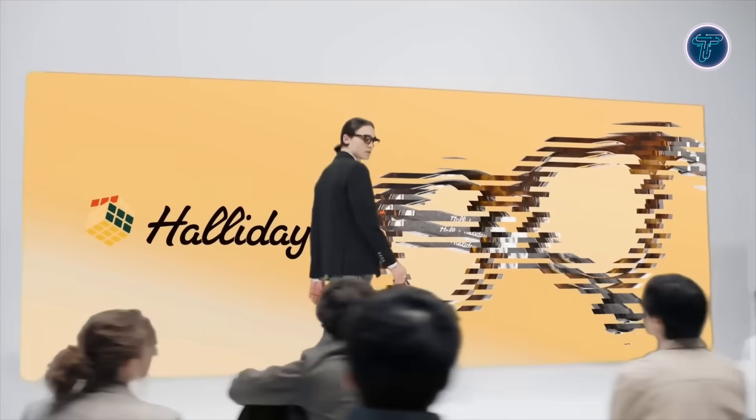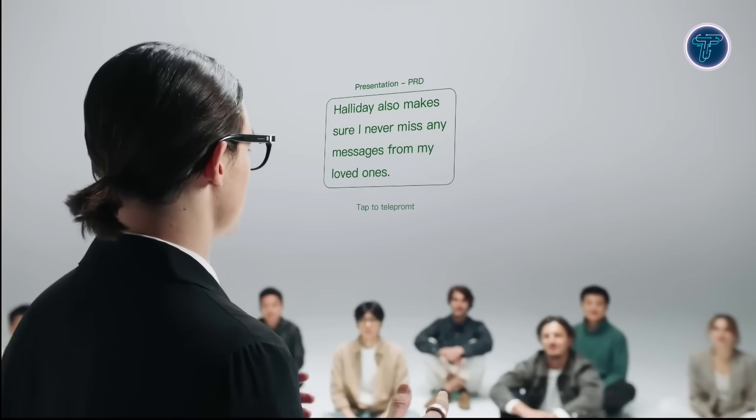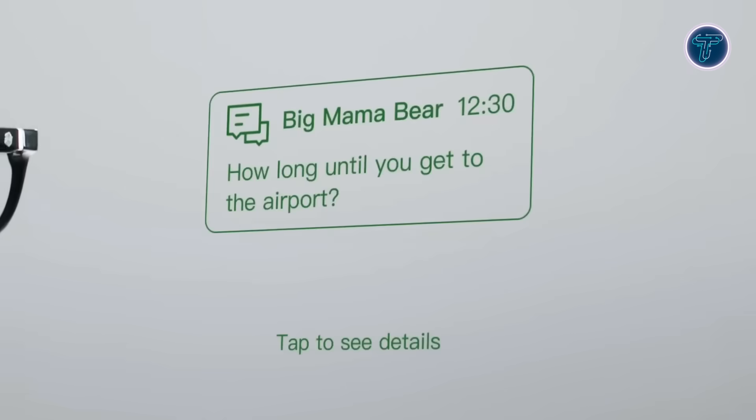With up to 12 hours of continuous operation and a standby life exceeding 100 hours, Haliday is built for all-day use. Sleek, minimalist, and screenless, these innovative smart glasses provide essential information discreetly, helping users stay connected, informed, and efficient throughout the day without sacrificing comfort, functionality, or modern design.